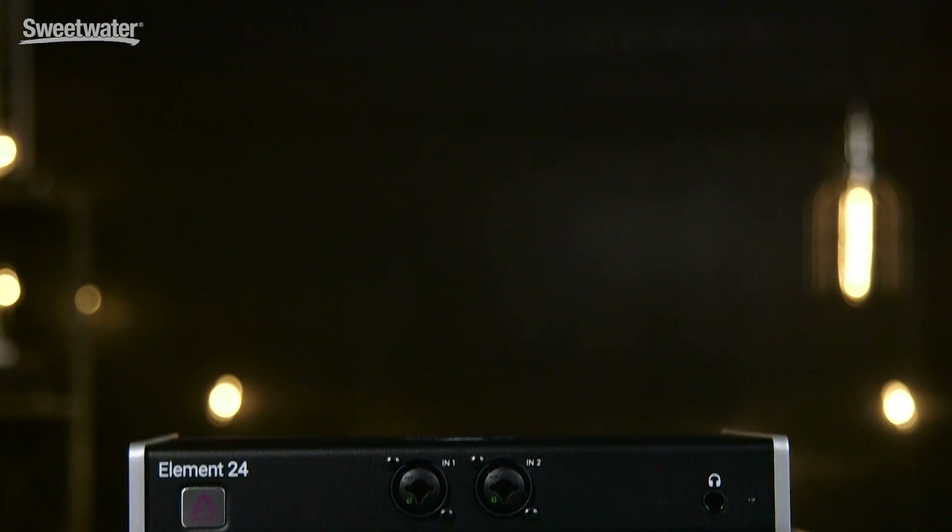Hi, Roger here for Apigee Electronics. I'm here at Sweetwater to launch the new Elements series of Thunderbolt Audio Interfaces.